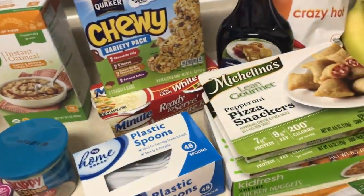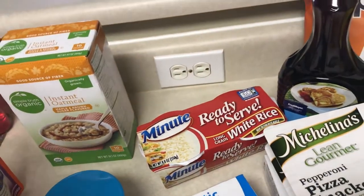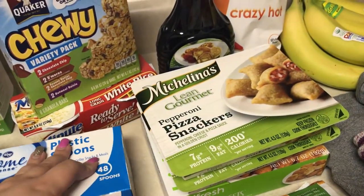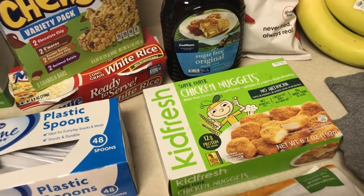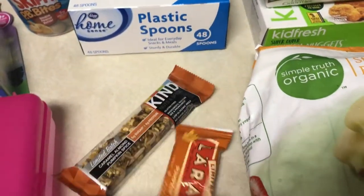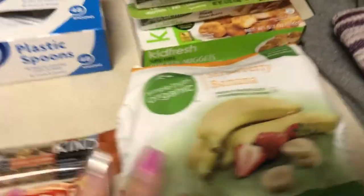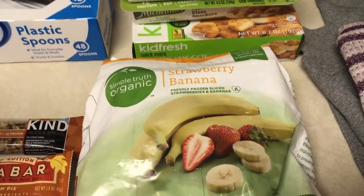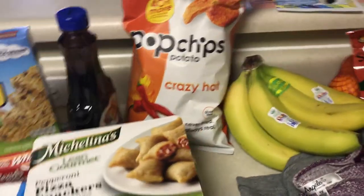A lot of this I forgot to get and some stuff was on sale. I got some plastic spoons, a chewy variety pack of granola bars — that was on sale. Emma's white rice cups; Winco did not carry those. Some light syrup or sugar-free syrup. I got two of these pepperoni pizza snackers — I like those for a quick lunch. Emma's Kid Fresh chicken nuggets — these are her favorite; Winco didn't have those either and they were on sale at Fred Meyer too. They had some pumpkin spice stuff out, so I picked up two snack bars: a Kind bar in caramel almond pumpkin spice and a Lärabar in pumpkin pie. Really excited for those. I also got some frozen strawberry and banana for my smoothies to switch it up, and some Popchips in the crazy hot flavor to snack on.